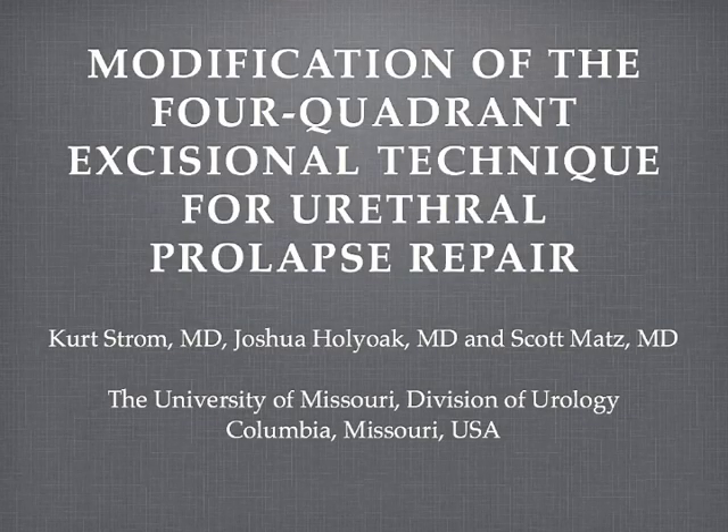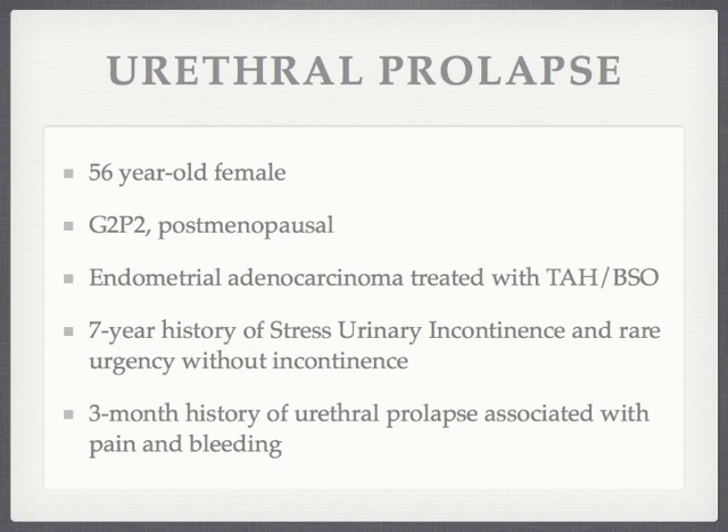In this video, the surgical management of a large and symptomatic prolapsed urethra in a woman with stress urinary incontinence is demonstrated. This 56-year-old postmenopausal female with long-standing stress urinary incontinence presented with a three-month history of a painful and bleeding prolapsed urethra.